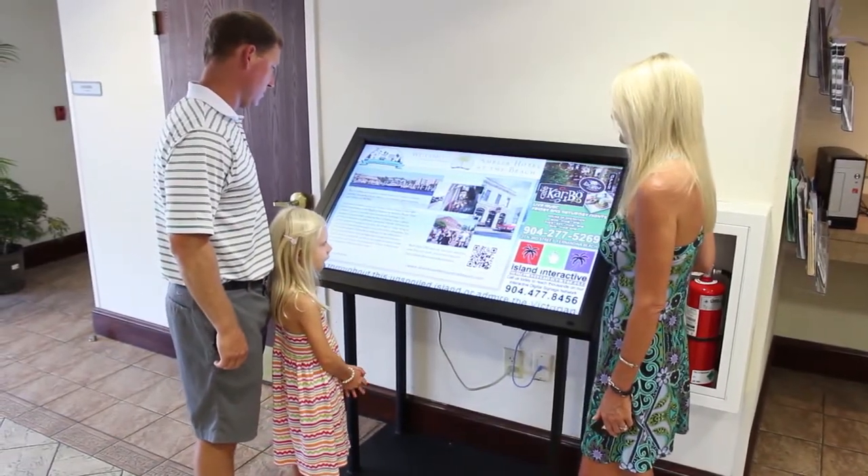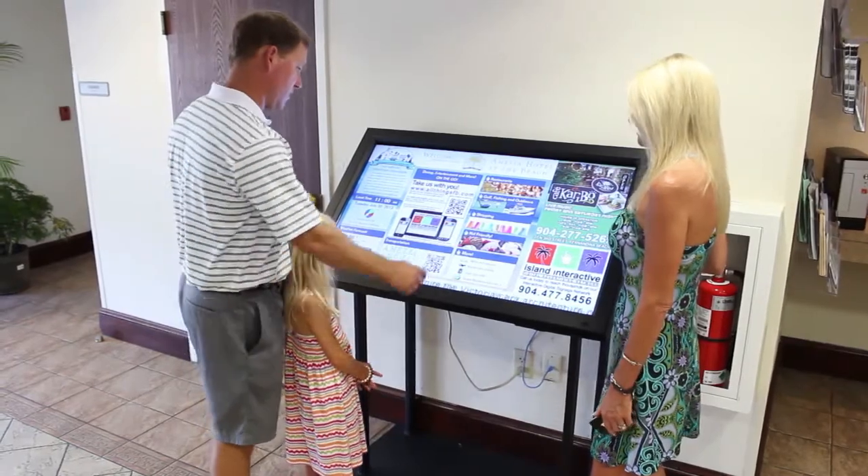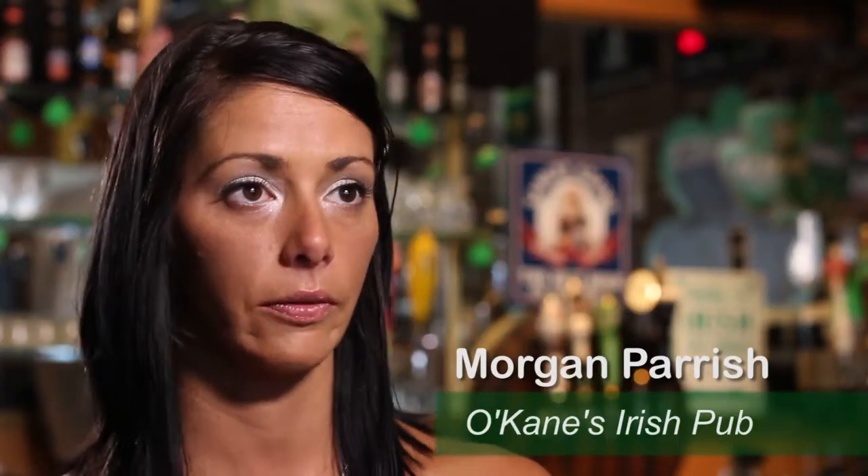I think Island Interactive's digital format is brilliant. It will reach way more people. When my husband and I go to a hotel, the first thing that we do is look around at other places in the area to figure out what there is to do, and I think that your design is perfect for that.